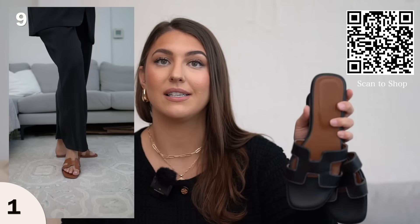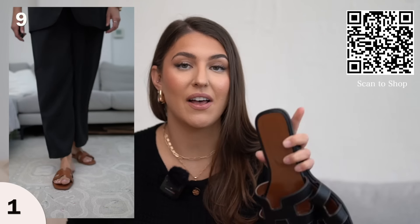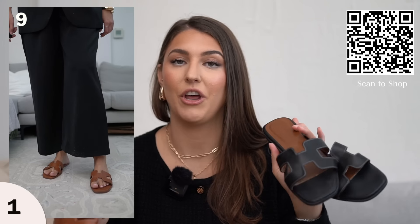Now sizing is super important. These run a little big so I ordered these in a size nine. I am a nine and a half and I sized down half a size — the nine fits perfectly. So if you are a size eight get a seven and a half. If you are a size ten get a nine and a half. Just size down half a size and these will fit you perfectly.